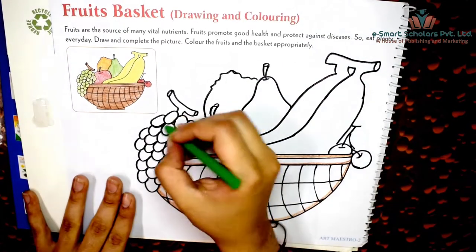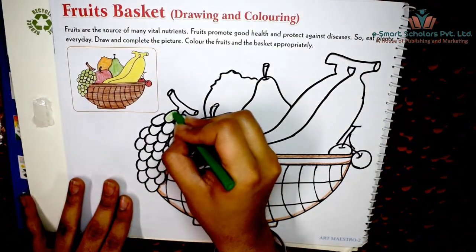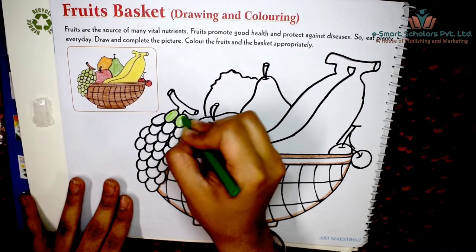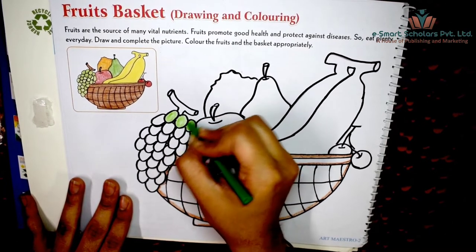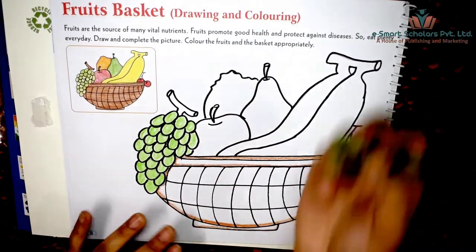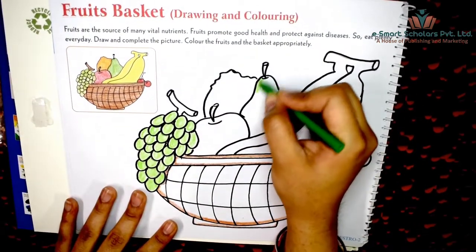Color the grapes with a light green color in a circular motion. Grapes are a rich source of vitamin C, which protects us from cold and flu and keeps our skin glowing. Color the pear light green too.